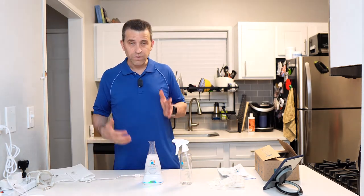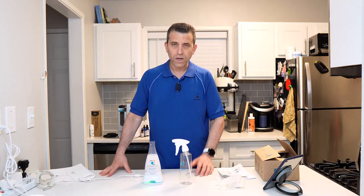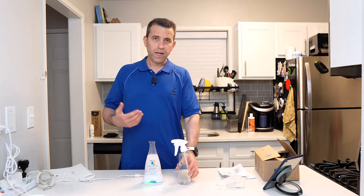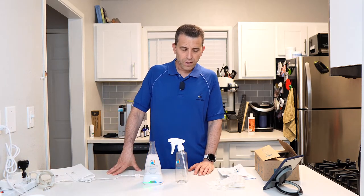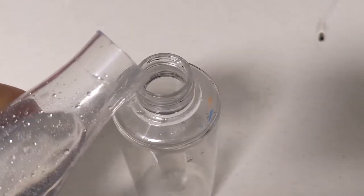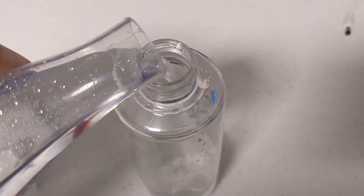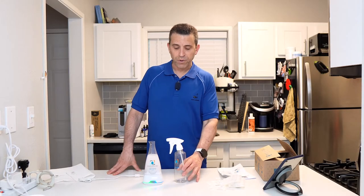Once the process is done, you unplug it and pour the formula into the 12-ounce bottle, and you're good to go for the next two weeks. You can definitely clean so many different surfaces with it. It's a really great product and I would definitely recommend checking it out.